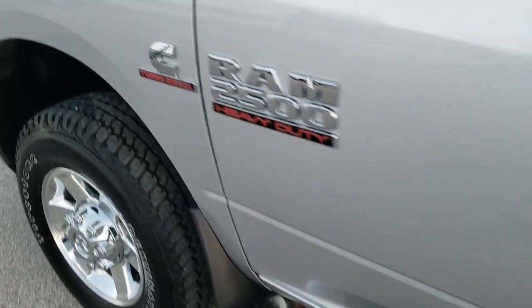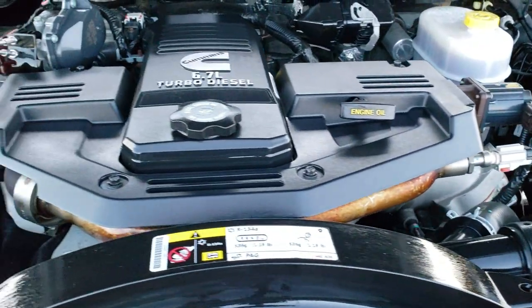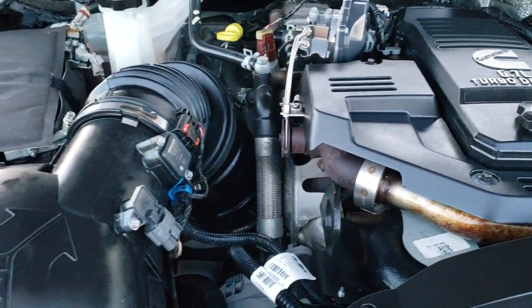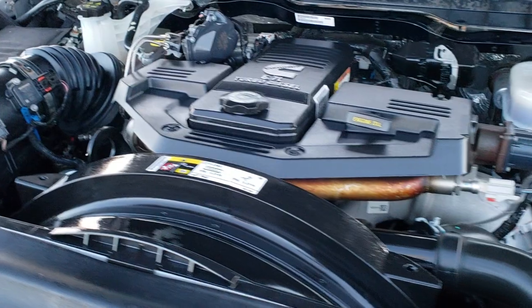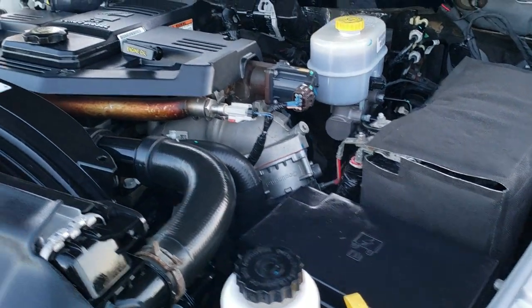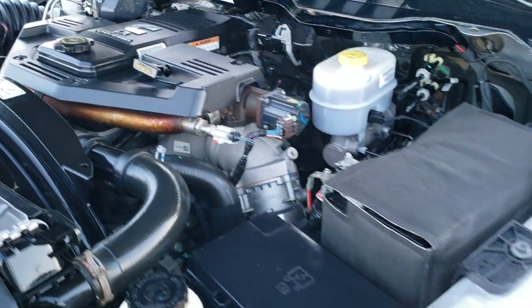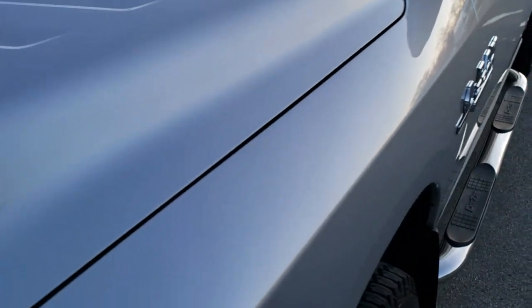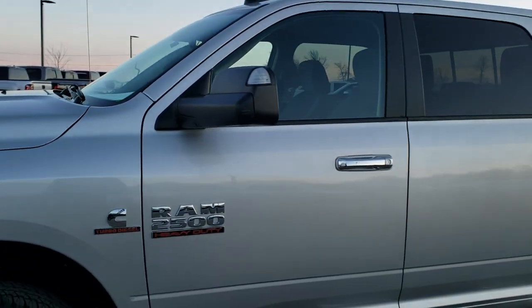We will take a quick look under the hood. I would personally like to thank you for checking out the video today, and hopefully from this HD video you will have been able to tell just how clean this 2013 Ram 2500 is. Under the hood we have the 6.7 liter Cummins diesel — engine bay is very clean, runs very smooth. This truck has been fully safetied and inspected by our service shop, has a fresh oil and filter change, all the fluids have been checked and topped off, and this truck has like new tires and is 100% ready to go.